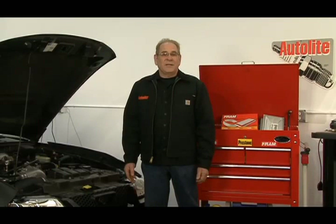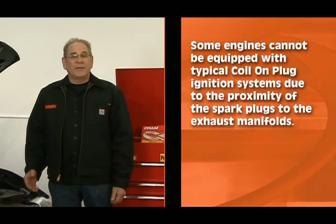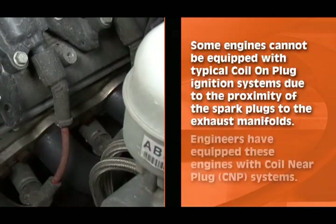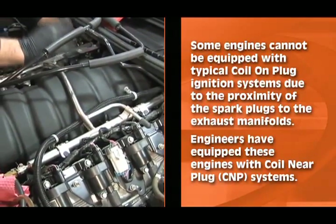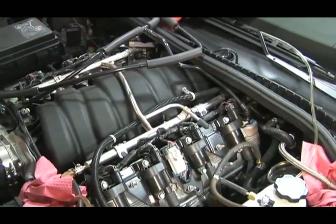Coil-on-plug systems were first seen in automotive applications around the 1996 model year. Today, they're quickly becoming standard on most cars. Some engines cannot be equipped with a typical coil-on-plug ignition due to the proximity of the spark plugs to the exhaust manifolds. Engineers have equipped these engines with coil-near-plug systems, or CNP. A typical example would be the LS series engines from General Motors.